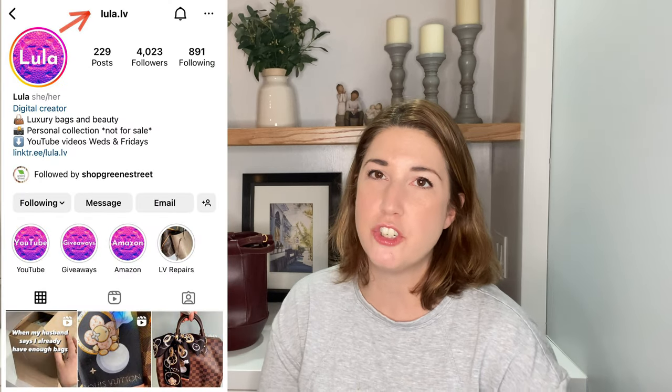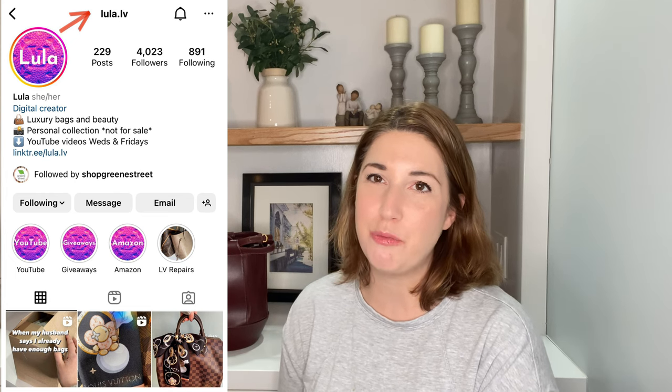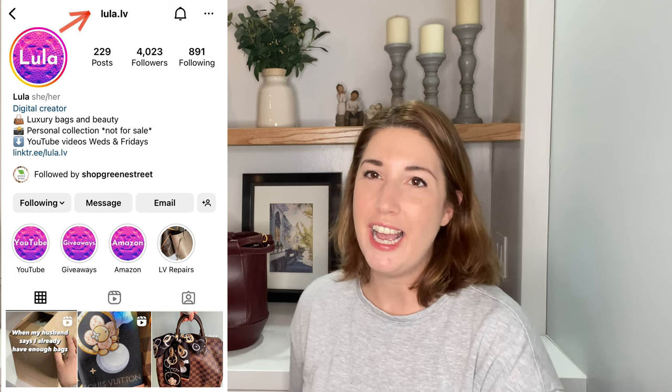I will share some photos styling this bag on my Instagram account, so if you don't follow me on Instagram, head over there — I will link to my Instagram profile below. I will share some photos styling this bag with outfits as I use it over the next few weeks. I hope you enjoyed this video. If you have any questions about this bag, please do leave them in the comment section below. If you enjoyed this video, don't forget to give it a thumbs up and don't forget to come back every Wednesday and Friday for new videos. I hope to see you in the next one. Bye-bye now.